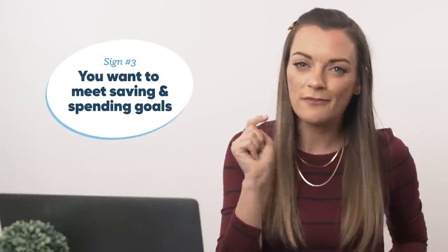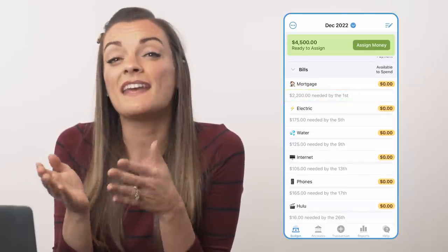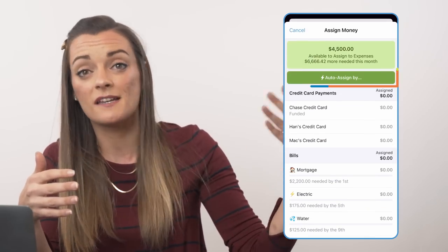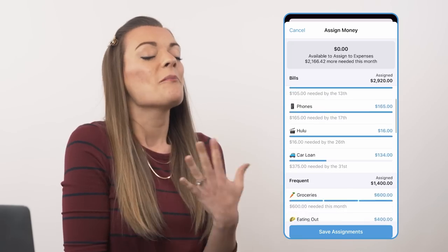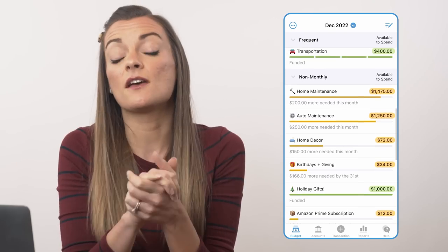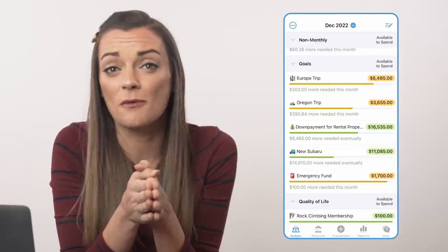Sign number three: YNAB is definitely for you if you want to make and meet spending and savings goals. As you create your budget, you have the option to set spending and saving targets for each of your budget categories. This makes it simple to decide how to divvy up your paychecks and make sure you have enough money set aside for all your upcoming expenses, because YNAB always knows which category is the next most important to fill based on your due dates, your savings goals, and how much you've already spent. One of my favorite parts of YNAB are the progress bars that show exactly where you stand with each category and how close you are to meeting each of your goals. YNAB does all the math and tells you how much you need to contribute to each category and by when — so when it's time to buy those Disneyland tickets on Black Friday, you are ready.